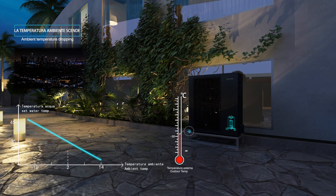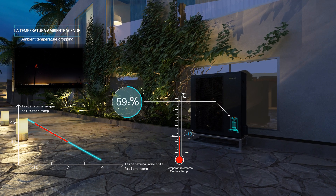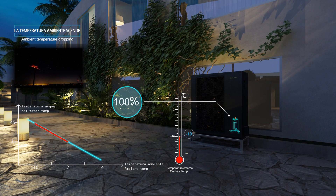EcoTwin is equipped with an electrical heater which can be activated when needed to ensure the required amount of heat with particularly extreme outdoor temperatures.